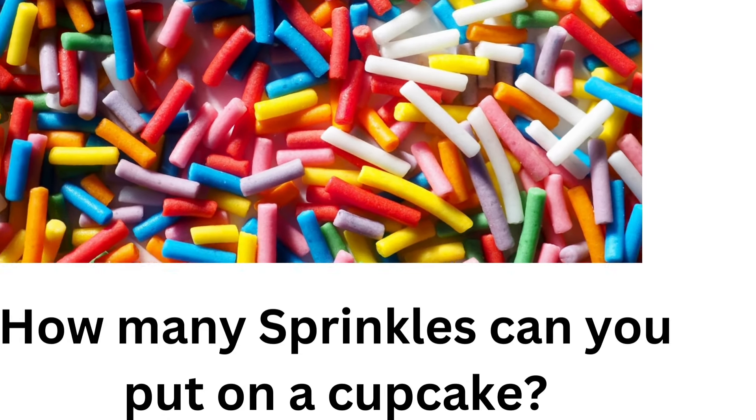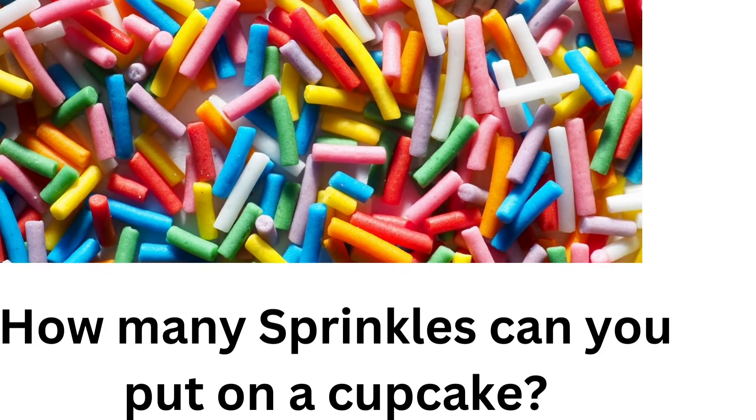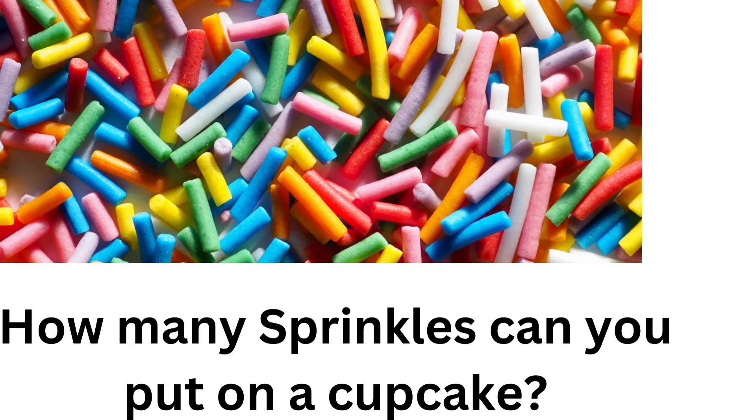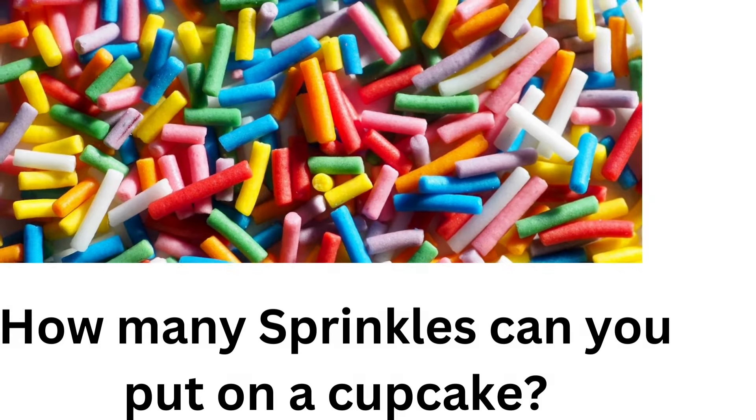How many sprinkles can you put on a cupcake? I don't know — loads and loads and loads of sprinkles.